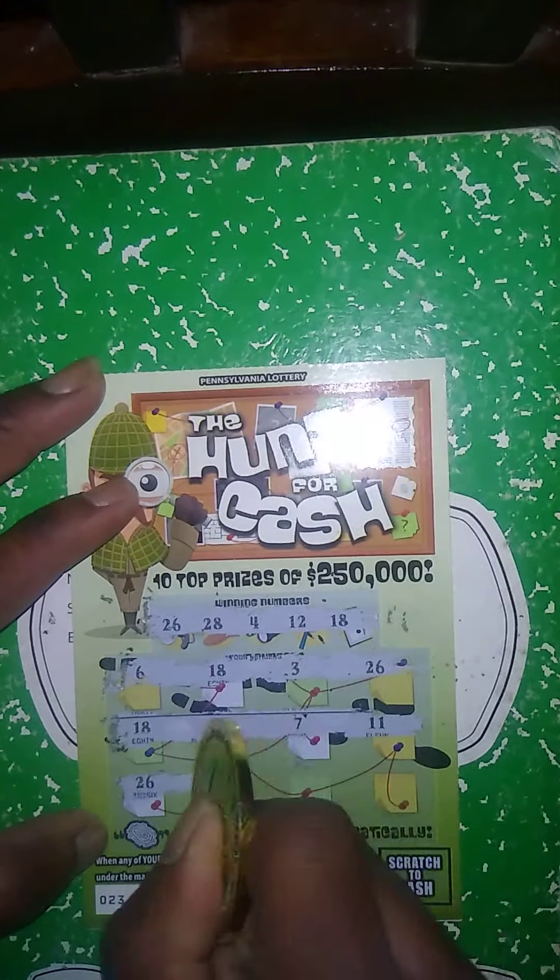Next ticket up is the $4 Jack-O-Lantern Jackpot — matching number game. Get the spooky symbol, win 20 prizes. Get the jackpot symbol, win all 20 prizes. In my CVS video I found the jackpot symbol on this ticket for a $100 winner — I'll link that video in the description. Winning numbers: 12, 2, 19, 14. My numbers: 15, 29, 20, 30, 27, 25, 10, 9, 5, 3, 8, 24. So this ticket is a dud.